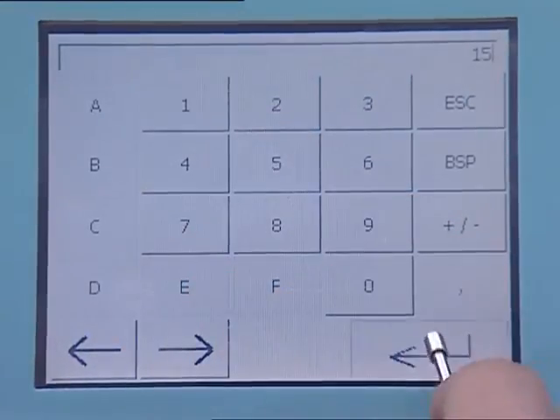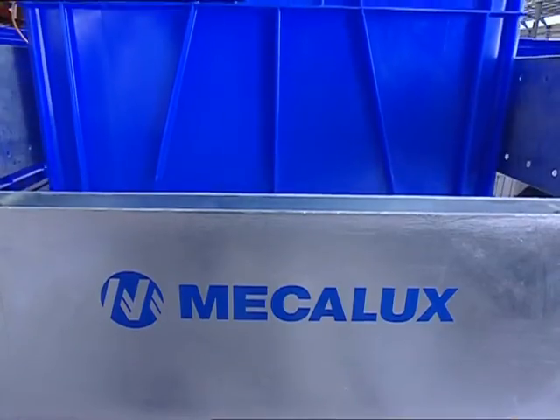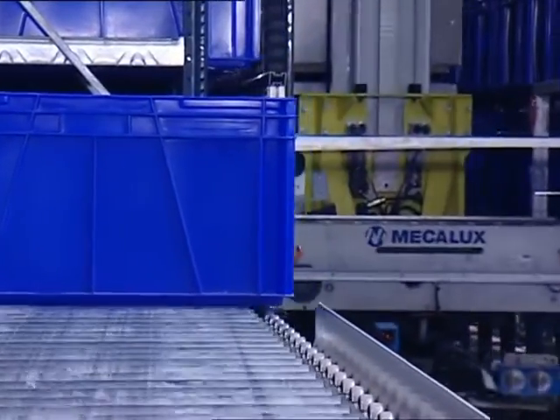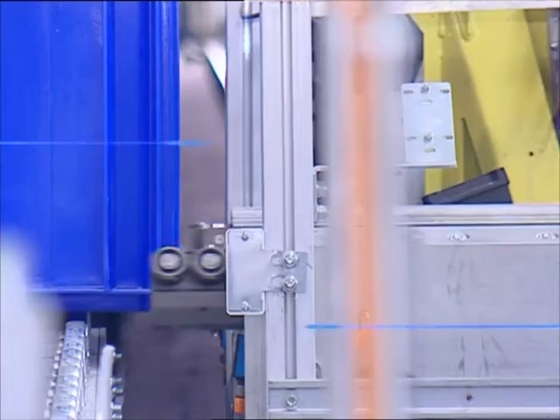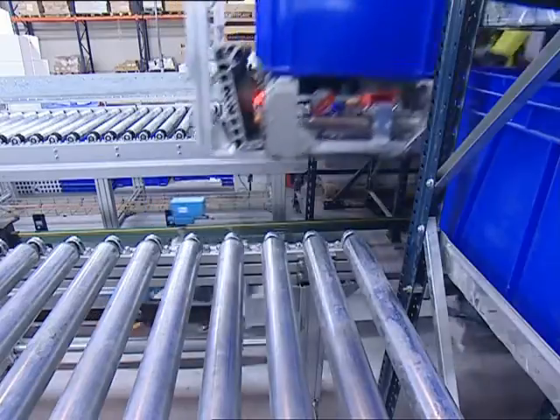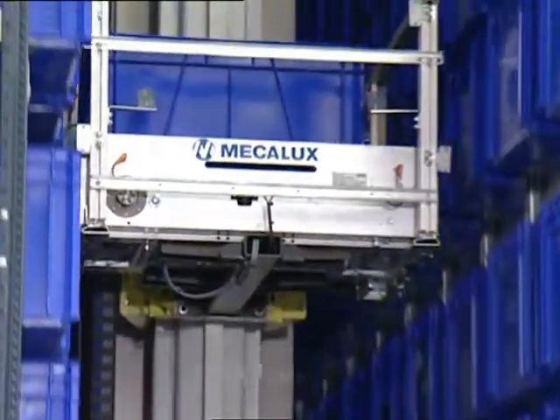The goods are introduced in containers that, due to the characteristics of the articles, are of a bigger size than usual. As a novelty, this installation incorporates a practical mechanism for the extraction of boxes by hook — a system which, among other advantages, provides an increase of speed in carrying out the process.